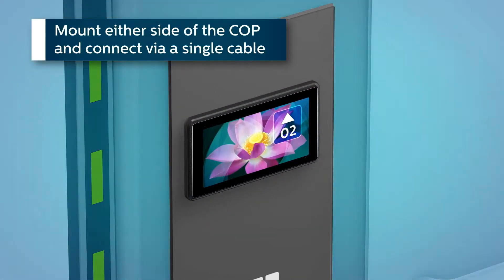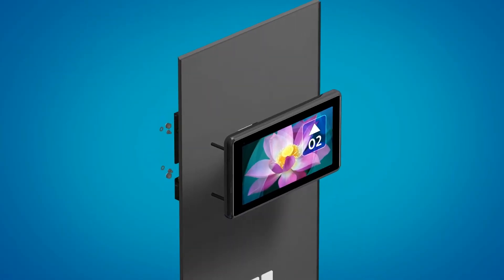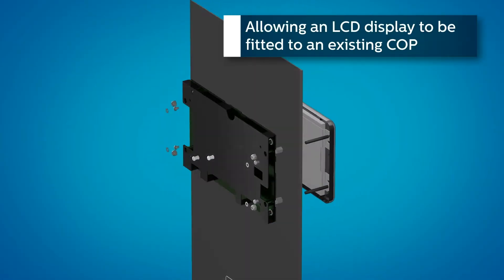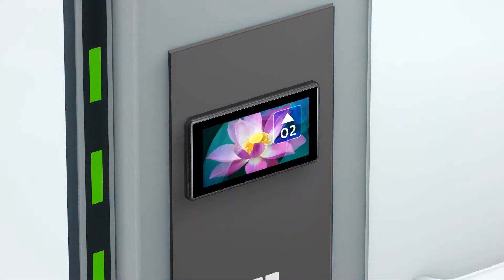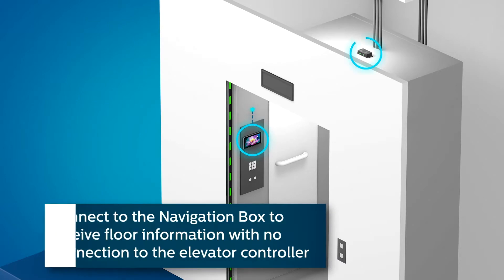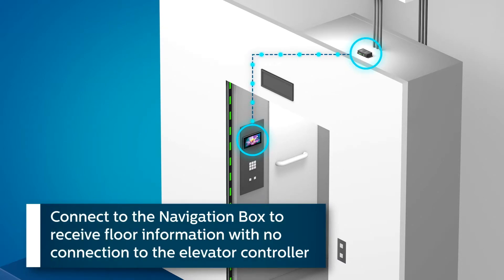Mount either side of the car operated panel and connect via a single cable, allowing an LCD display to be fitted to an existing car operated panel. Connect to the navigation box to receive floor information with no connection to the elevator controller.